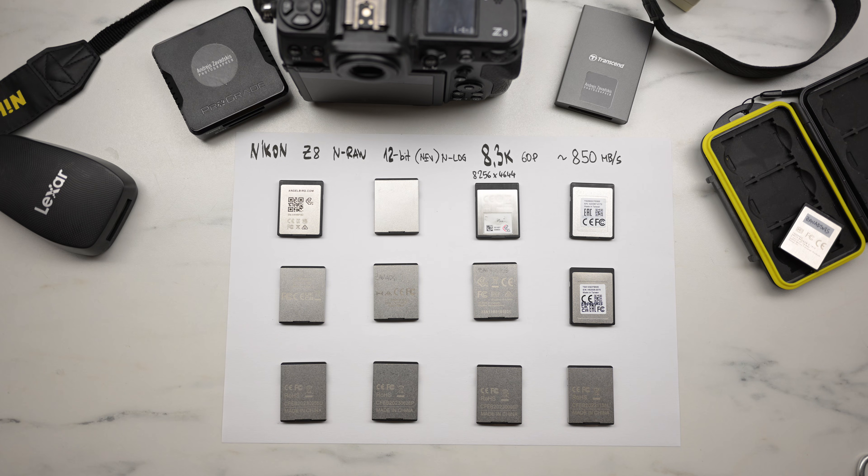Hi friends! Today I make a simple test for my Nikon Z8. I put the best video quality and try all my CFexpress Type B cards.